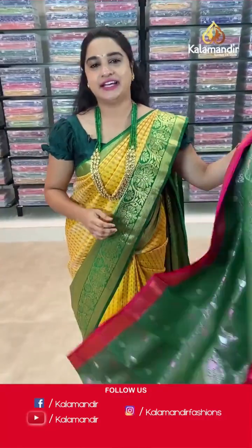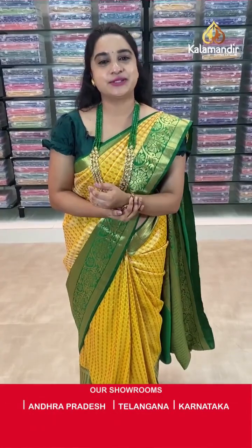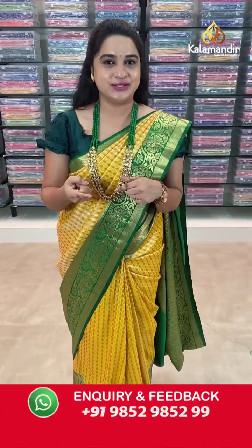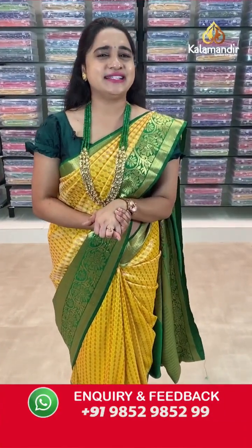While purchasing your favourite saree, if you face any hassle or issues, don't worry — just drop your message on our WhatsApp number 9852985299 and our customer executive will definitely get back to you and resolve all your problems. Feel free to shop with us!